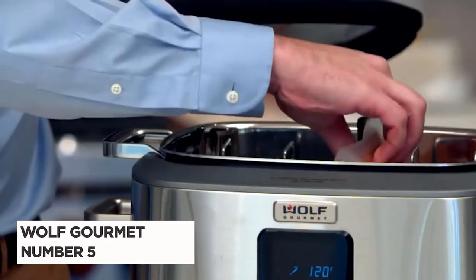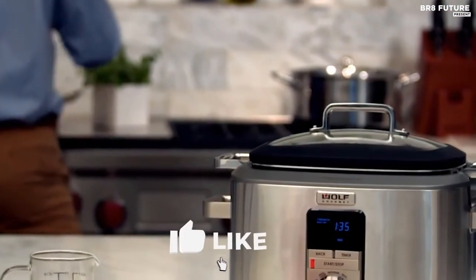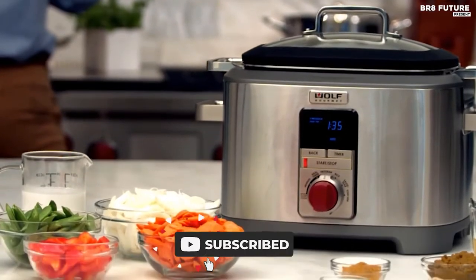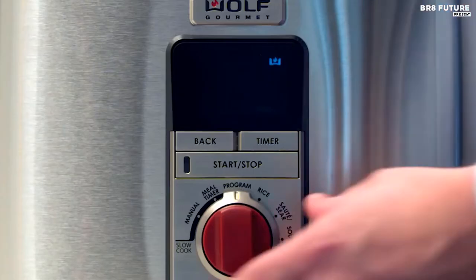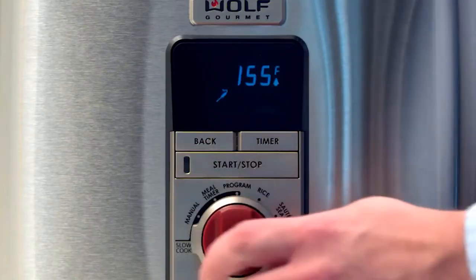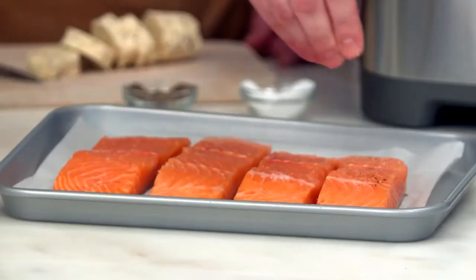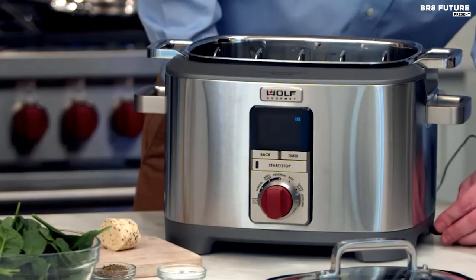Number 5: Wolf Gourmet. Transform your cooking experience with the versatile and innovative Wolf Gourmet multifunction cooker. This all-in-one appliance allows you to slow cook a pot roast, sear a steak, sauté a fish fillet, and cook rice using its specialized modes. With intelligent features and customization options, this appliance offers endless possibilities to elevate your meals.